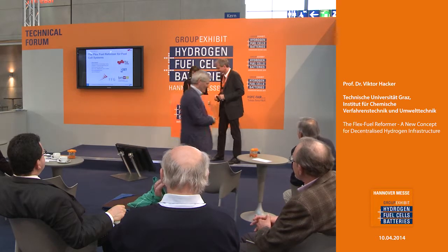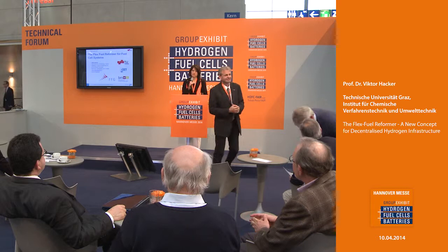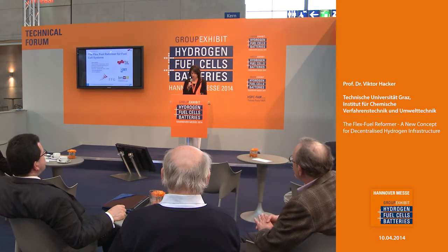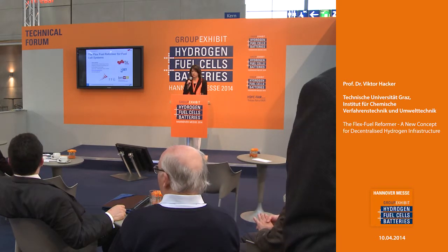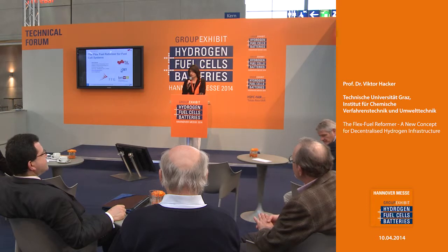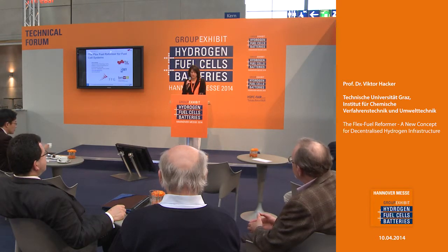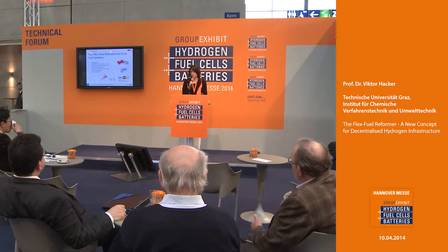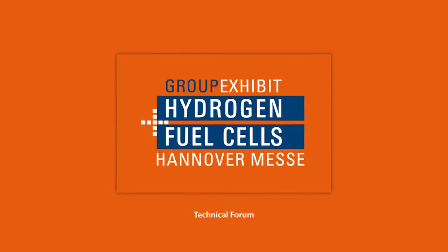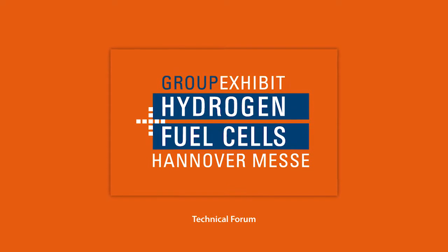Thank you very much again. If any questions come to mind later or you want to discuss directly with Professor Hacker, please do not hesitate to visit him and his colleagues at the booth, E67-2. Thank you very much. We now have a short break and will continue our program with the next topic: power to gas under safety aspects.